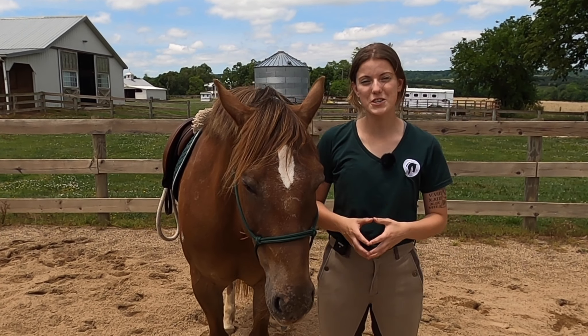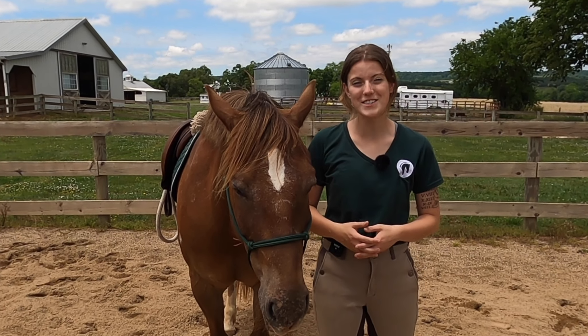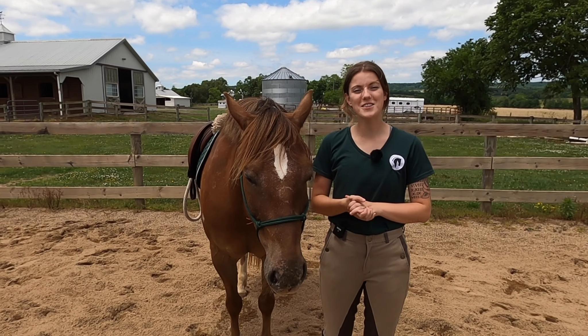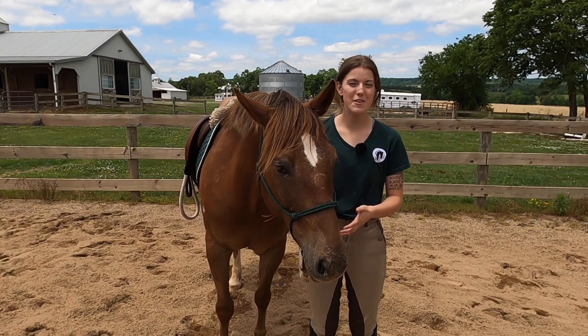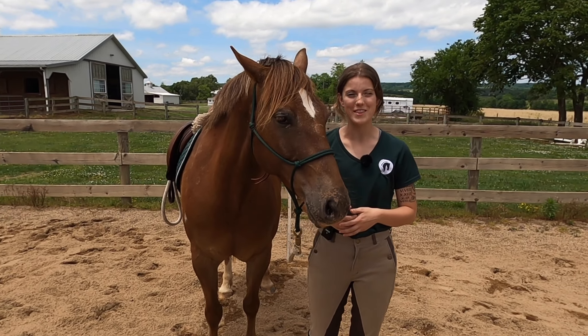Did you know a horse can only pay attention for 18 to 20 seconds at a time? In today's video, I want to share some things that I personally do to help my horses stay focused and paying attention when I'm working with them.